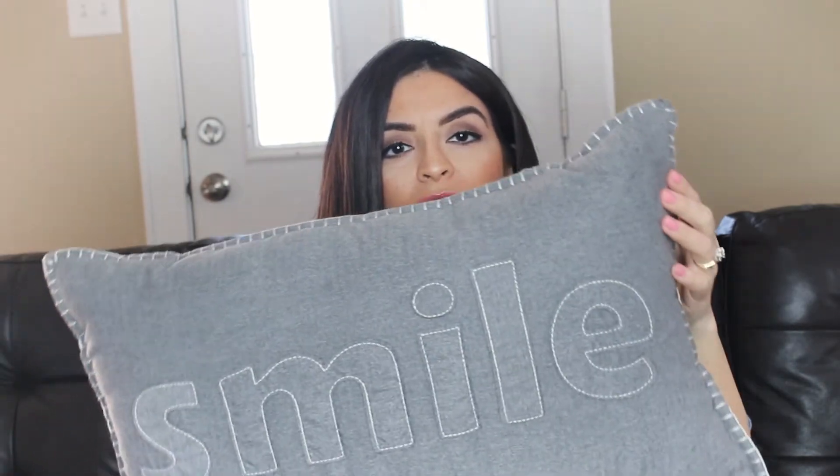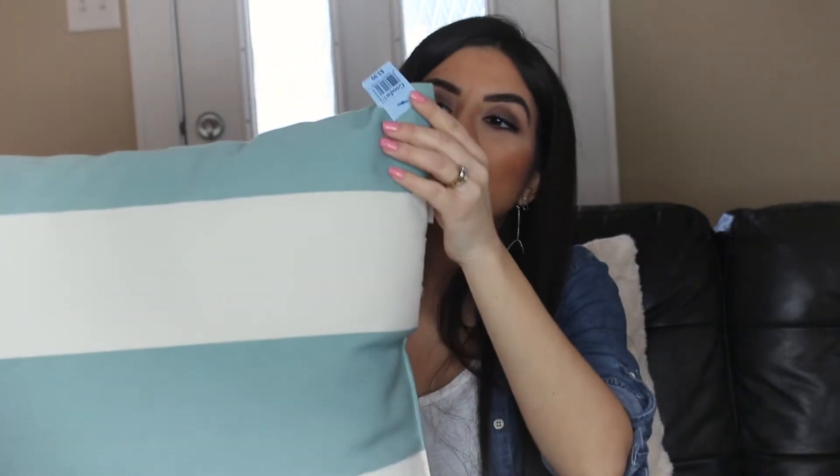And then I picked up this one — it's just a gray pillow with a smile. I'm going to put this on our bed upstairs. This is Threshold, also $3.99. And then I got one of these larger pillows for my couch, and this one was also $3.99.